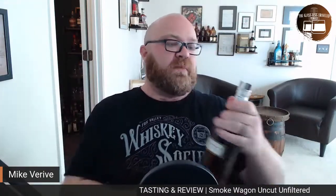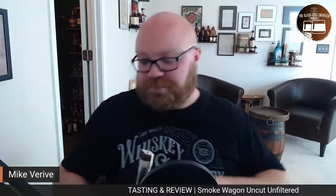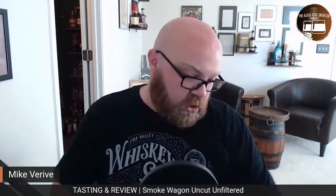What's up everybody, my name is Mike. I am the founder of the Fox Valley Whiskey Society, and today we are going to be doing a fresh crack. This is the Smoke Wagon Uncut Unfiltered. Full disclosure, this is one I have had before and owned before, but this one in particular is really hard to find down here in South Carolina. Some of you guys know I moved last year from Illinois.